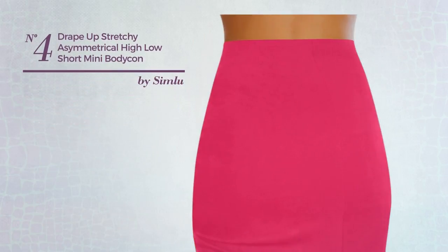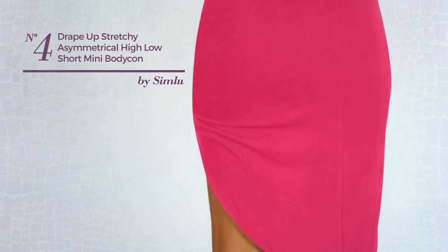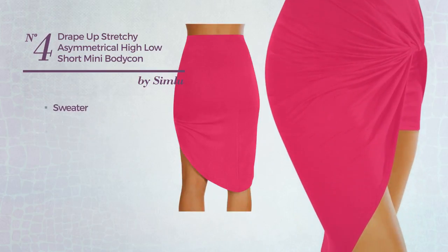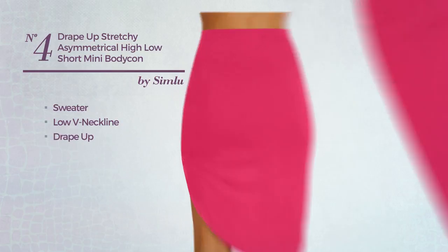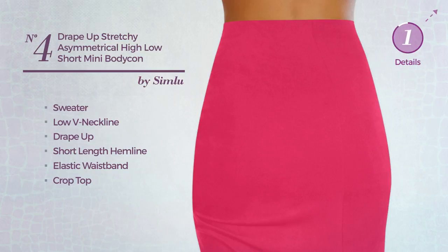Number 4: An All Night Mini Length Bodycon Skirt. Featuring a simple design, crafted from elastic sweater. This skirt includes a low V neckline, drape up, short length hemline, elastic waistband and crop top. Available in 14 other colors.